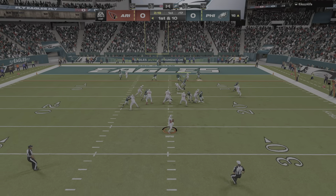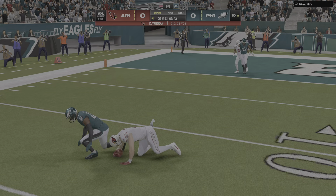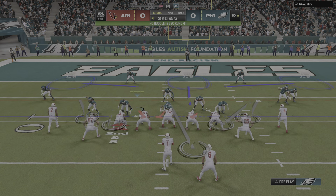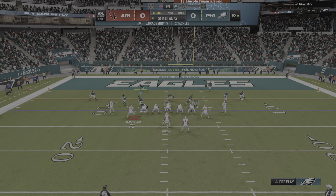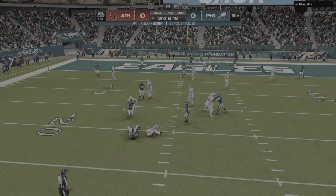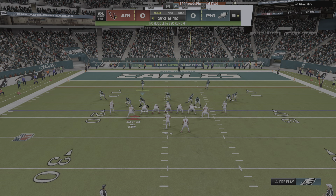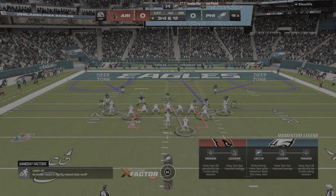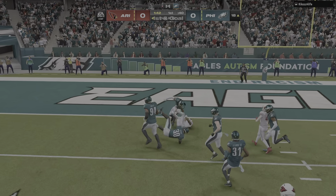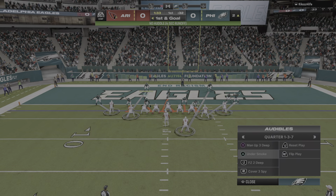On 1st and 10, Murray — complete to McBride. Give him 5 yards there on the pitch and catch, bringing up 2nd down. From the gun, Murray is going to be taken down — sacked back to the 18 yard line. That sack puts Murray and the Cardinals in a tough spot, 3rd and 9. He'll drop to throw and find the open man — complete, and the Cardinals will have 1st and goal as they try to finish this drive with 6 points.